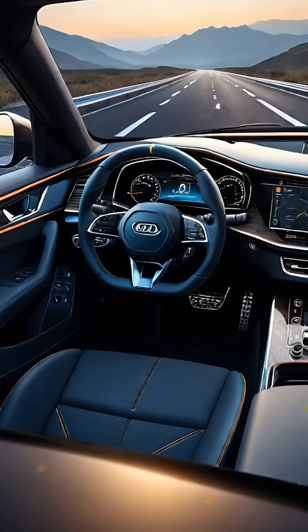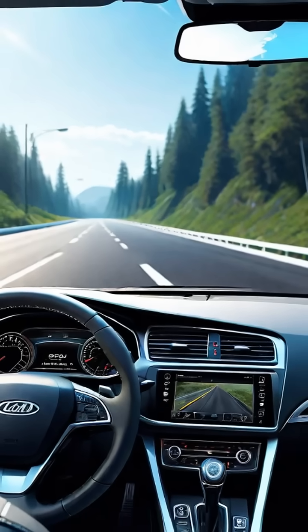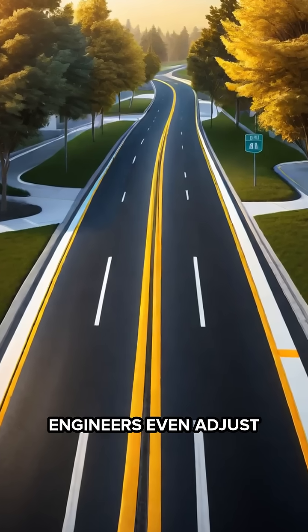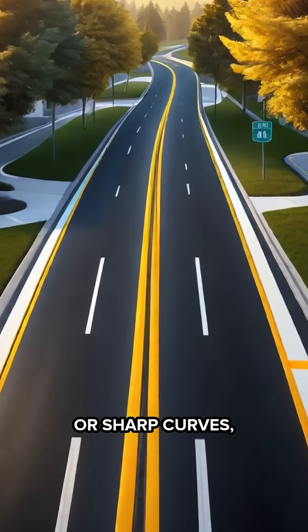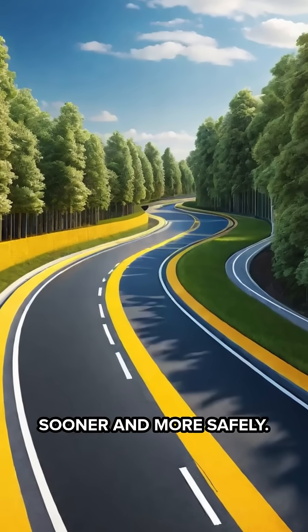Your brain subconsciously reads shorter dashes as a cue to drive slower, while longer dashes nudge you to maintain a steady, confident pace. Engineers even adjust dash lengths near intersections or sharp curves, manipulating your sense of speed so you'll react sooner and more safely.